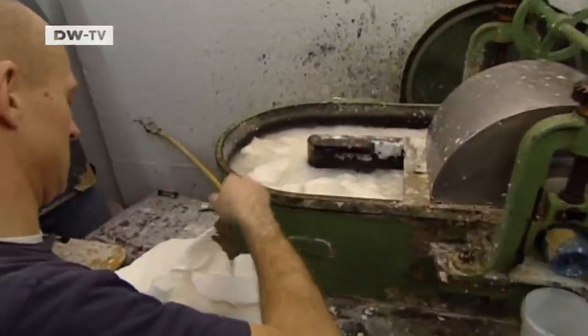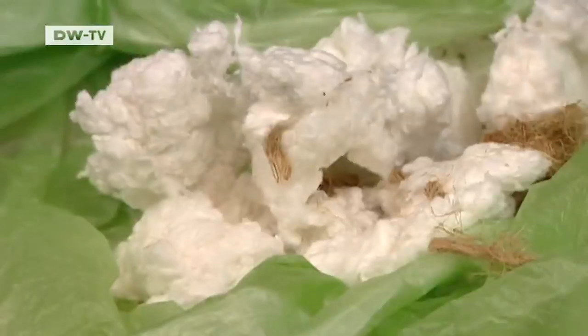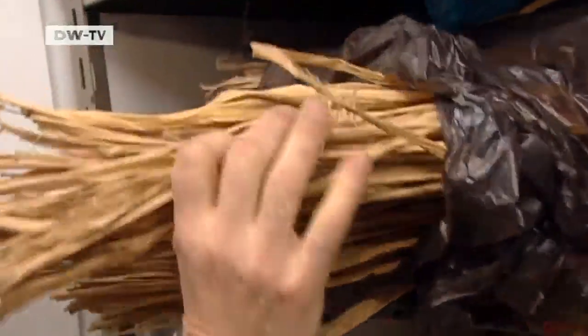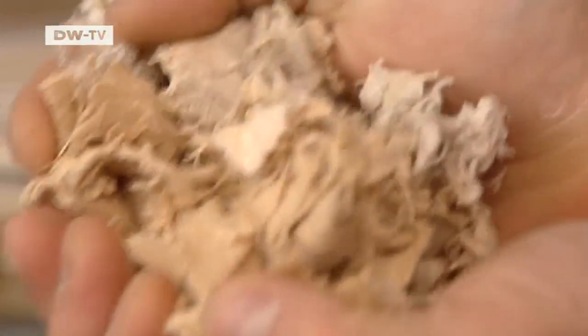In keeping with a 500-year-old tradition, the raw materials are put into a special mixer which works them into pulp. In bygone days, paper was not made from wood, but from cotton, flax, linen, hemp, or sometimes even from bamboo. But the most frequent component was old rags from worn-out clothing, torn into little pieces.